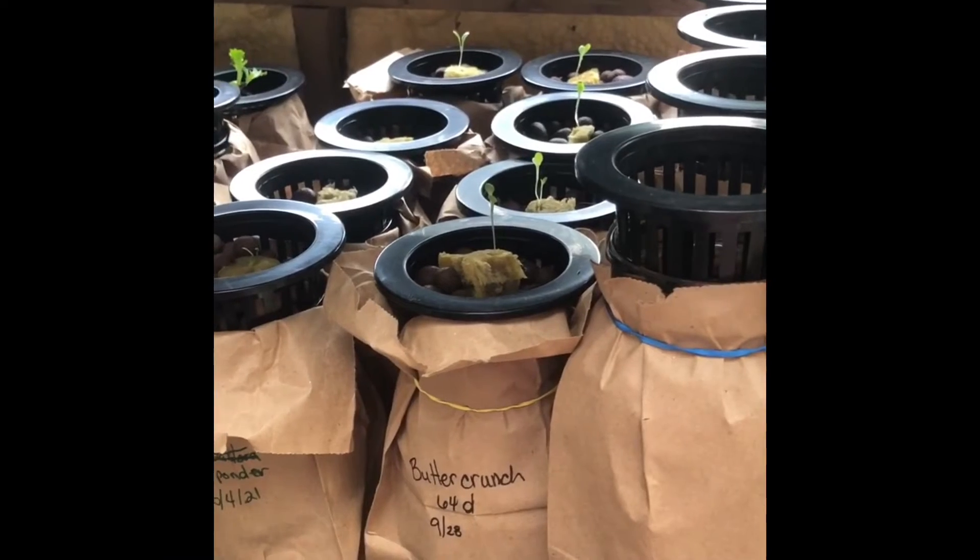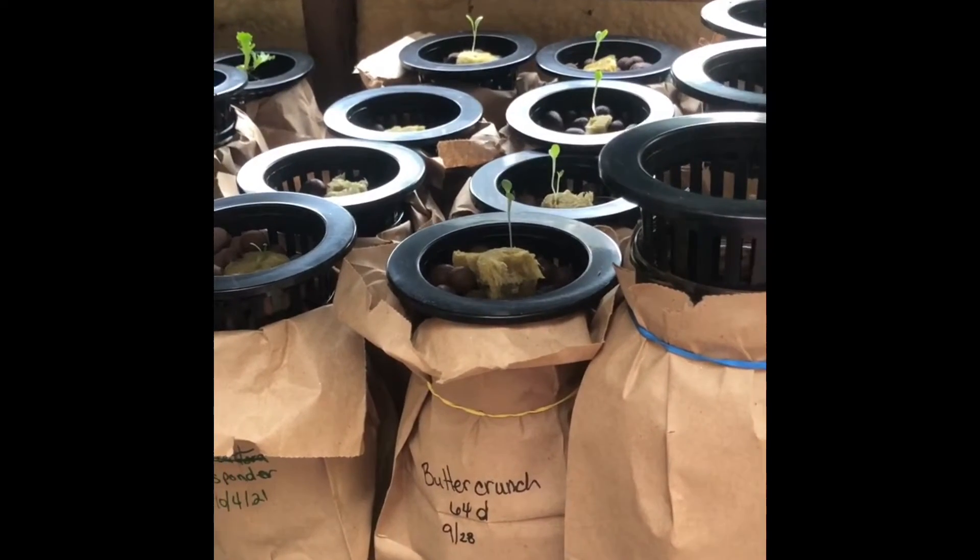Hey everybody, it's been about a week. Let's see what's going on. So here we are a week later and this is what's going on.